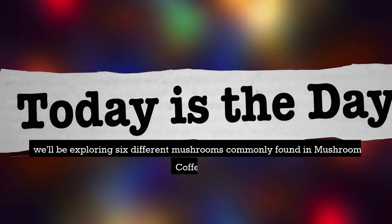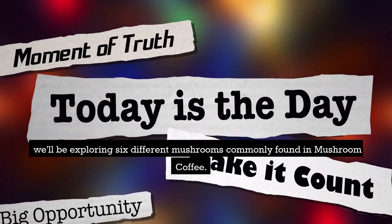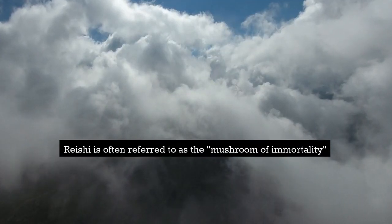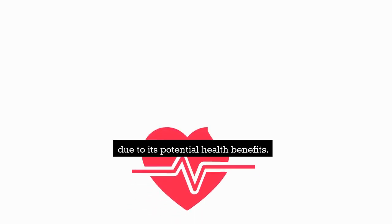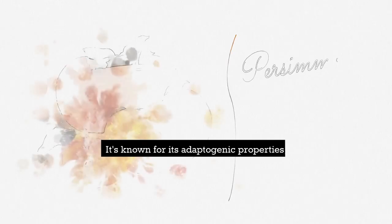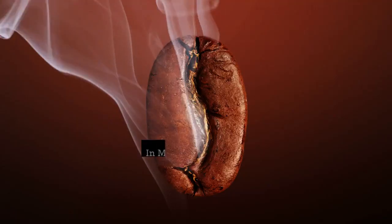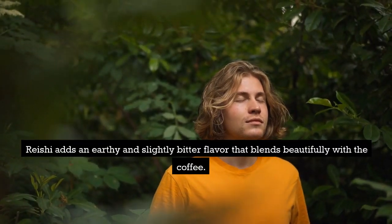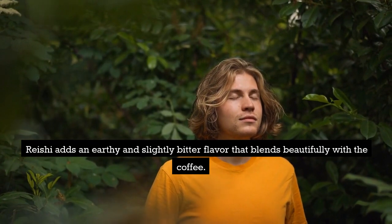Today, we'll be exploring six different mushrooms commonly found in mushroom coffee. Let's start with the reishi mushroom. Reishi is often referred to as the mushroom of immortality due to its potential health benefits. It's known for its adaptogenic properties and is believed to support overall well-being. In mushroom coffee, reishi adds an earthy and slightly bitter flavor that blends beautifully with the coffee.